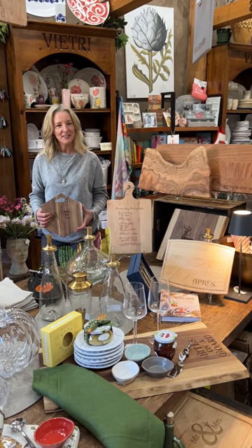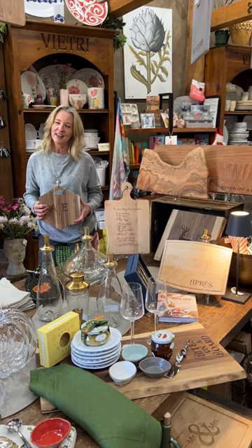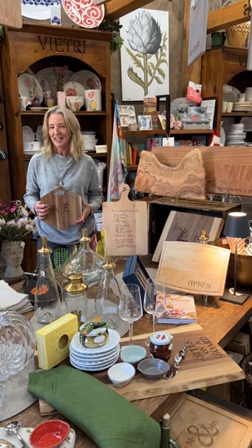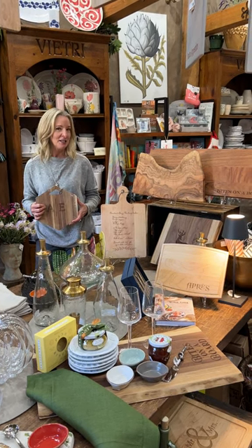Ciao everybody! Welcome back to the Italian Dish. We're here at the main table again talking about our charcuterie event happening this Thursday from 6 to 8 — RSVP please.